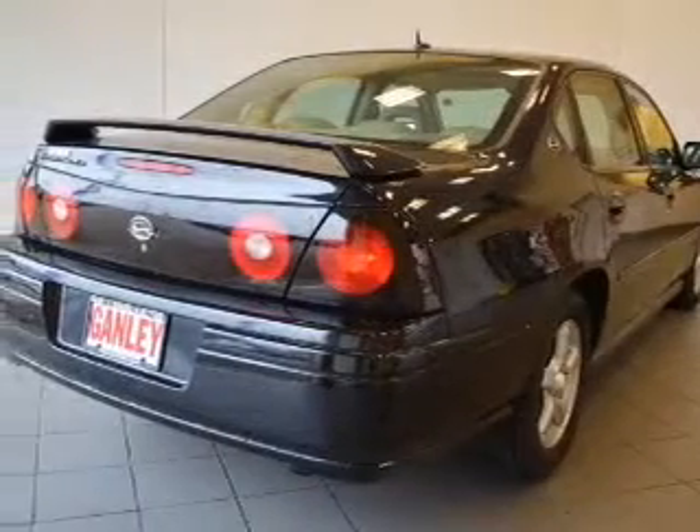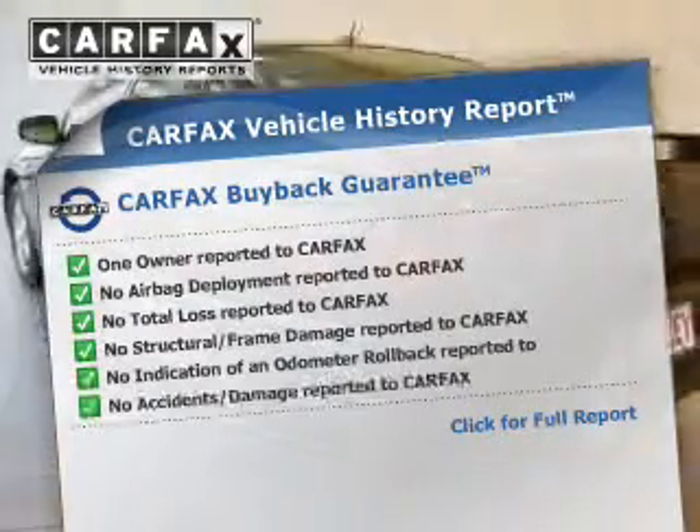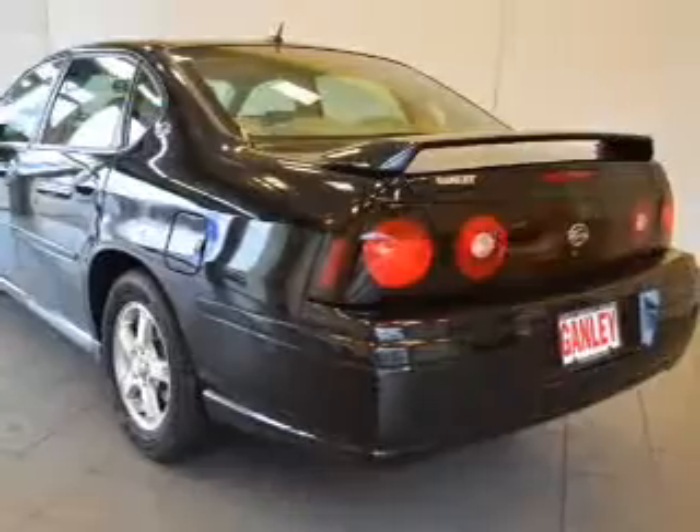Enjoy the comfort of dual temperature controls. This automobile comes with a Carfax report, which reduces your buying risk by providing the vehicle's history before you purchase.